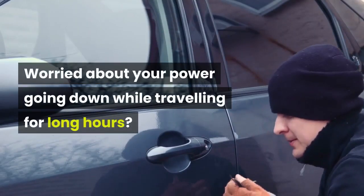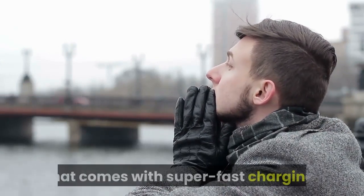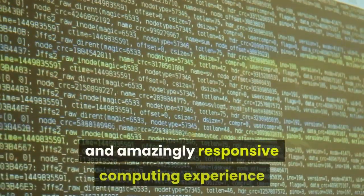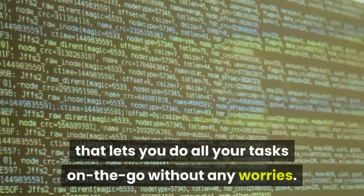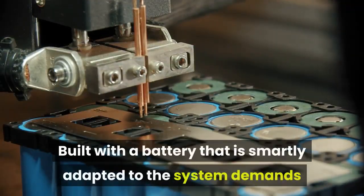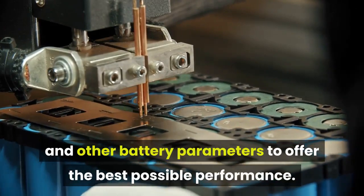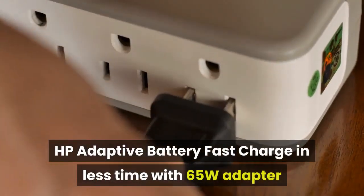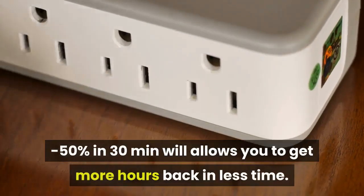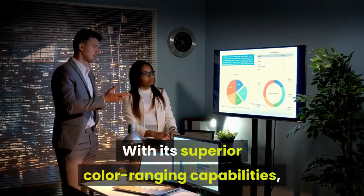Worried about your power going down while traveling for long hours? Keep your worries aside with the HP Pavilion laptop that comes with super fast charging. HP Adaptive Battery fast charges in less time — with a 65W adapter, you get 50% charge in just 30 minutes, allowing you to get more hours back in less time.